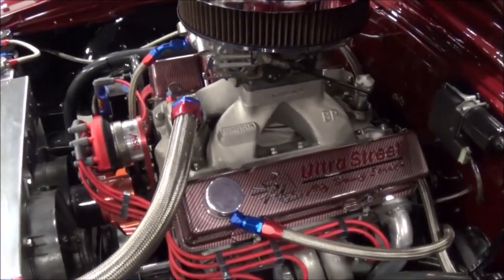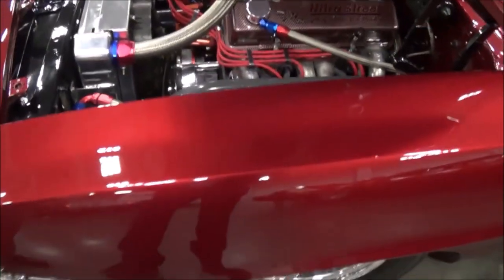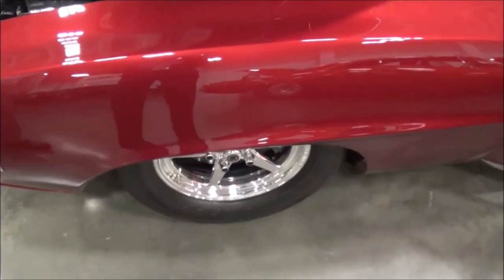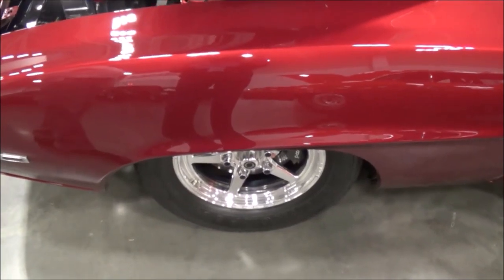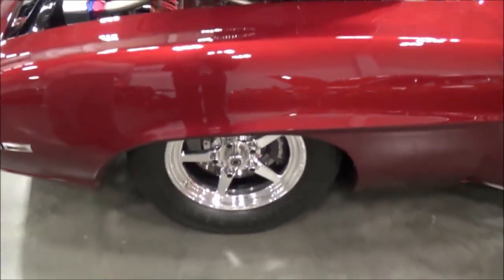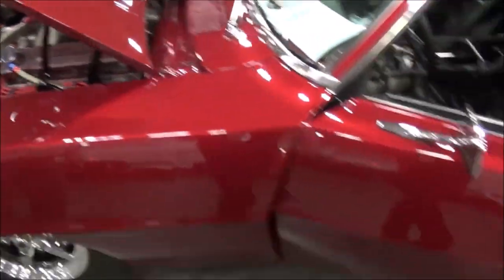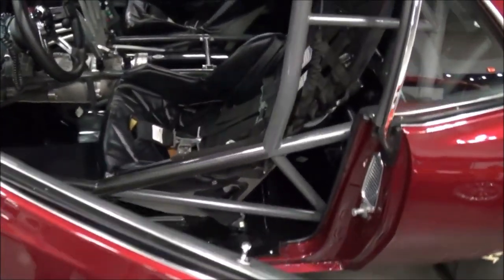What did you run in the quarter mile? It'll run 9.90s in the quarter mile. Wow. Yeah, it's not bad for a small block and a heavy car. So it's a street driven car? Yes, oh yeah. We drive it on the street a lot. What horsepower do you think you're putting out? Dynoed at 725 horsepower.